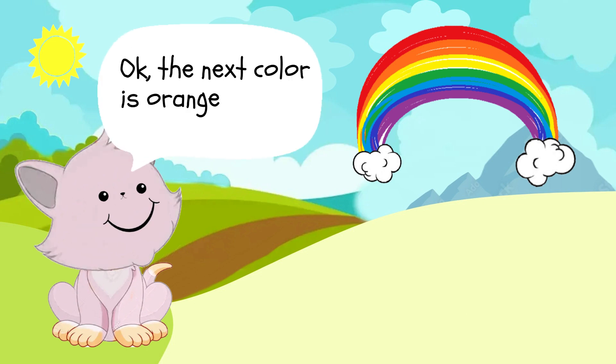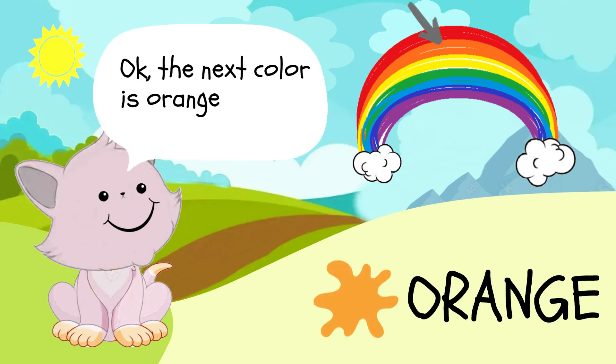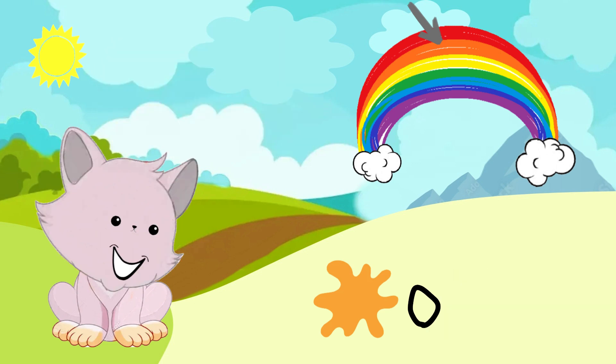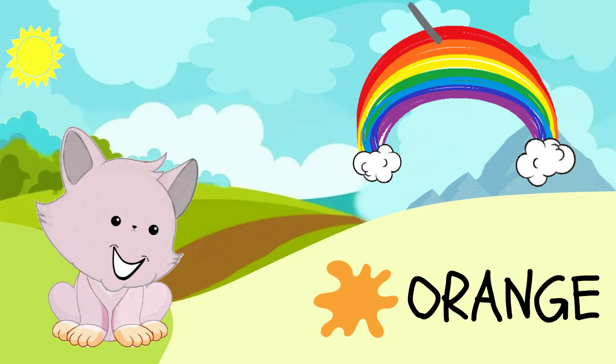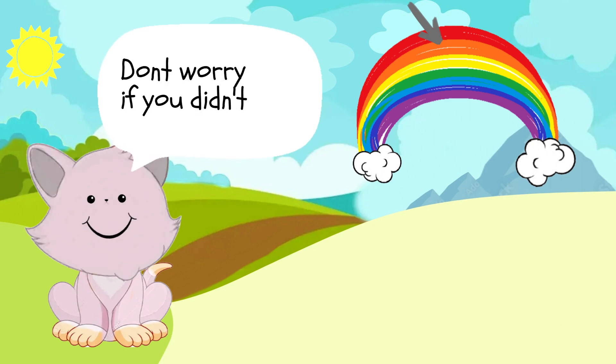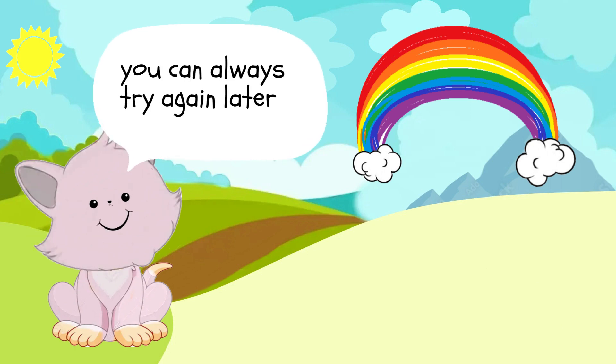The next color is orange. It might be a little hard to spell, but let's try. O-R-A-N-G-E, orange. Did you get that? Don't worry if you didn't — you can always try again later.